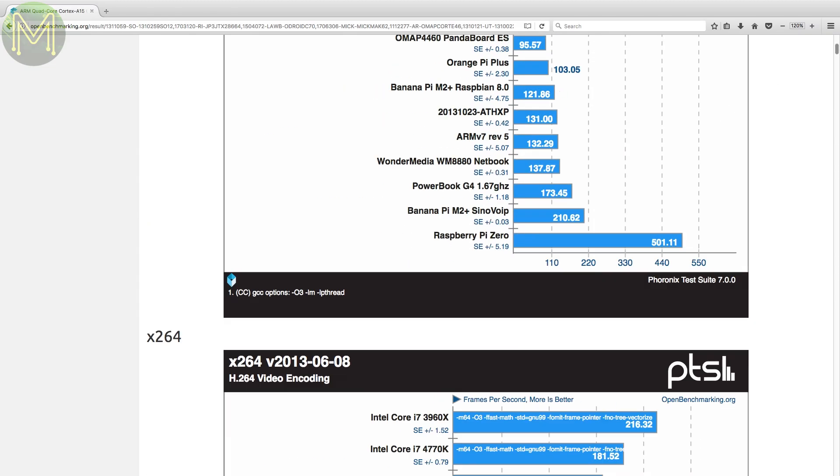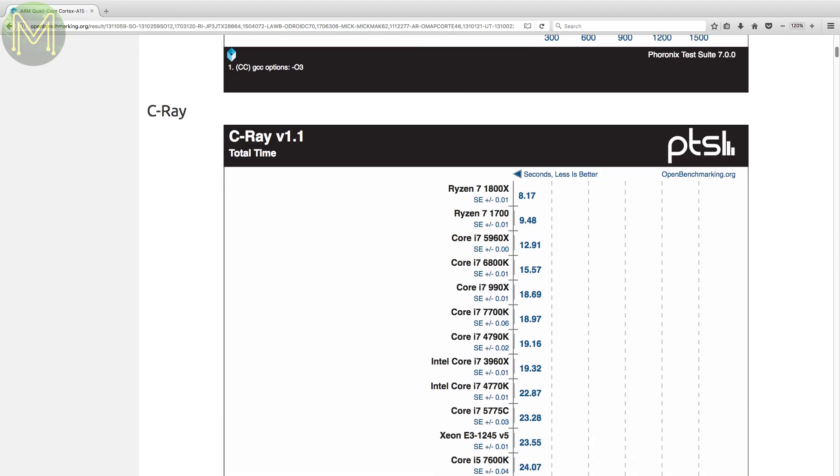That was it for the Phoronix tests. You can check out the full list of tests on my website or the open benchmarking website.